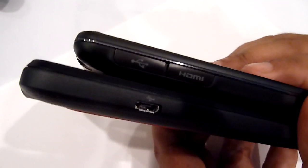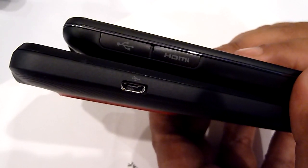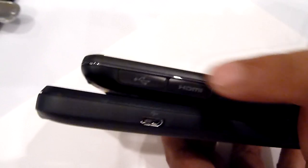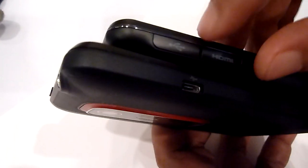You don't get HDMI on the HTC EVO — you just get a micro USB port. On the LG, you get HDMI out. It's micro HDMI, and there's also a micro USB port.